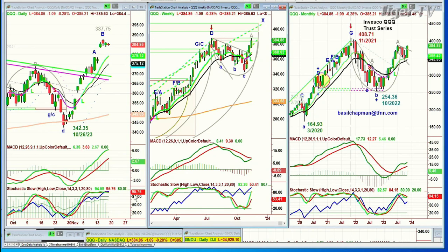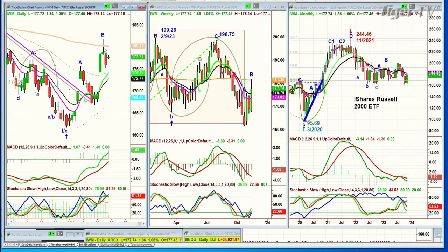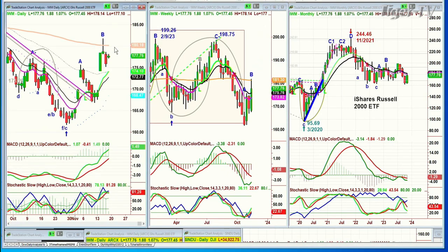If the MACD has crossed positive, that's it — this is really positive. IWM: very strong move up from an ugly day yesterday, up at 177.75 in the IWM, getting closer to retesting the 180.18 200-period exponential moving average, which says then I can go to a new leg C. That'll be a very positive aspect.